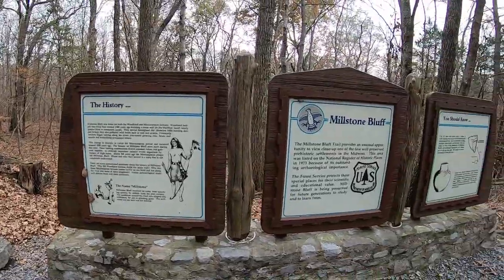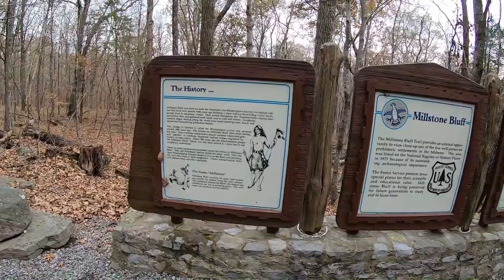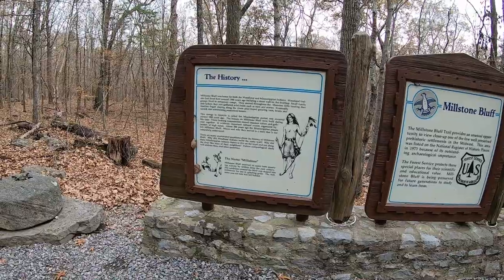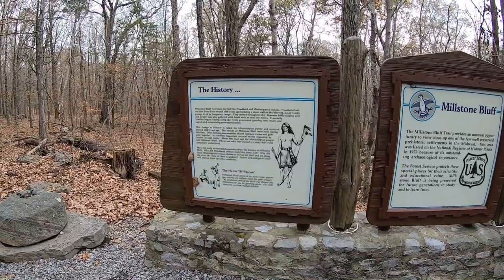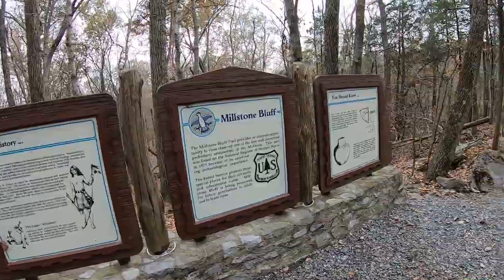Just right outside the parking lot it will tell you a little bit about the trail and how Millstone Bluff received its name from quarrying activity by the settlers from the past century. The sandstone around the bluff was shaped into millstones for use in grinding grain. The millstone you see here is what was left behind. So we'll go check that out.